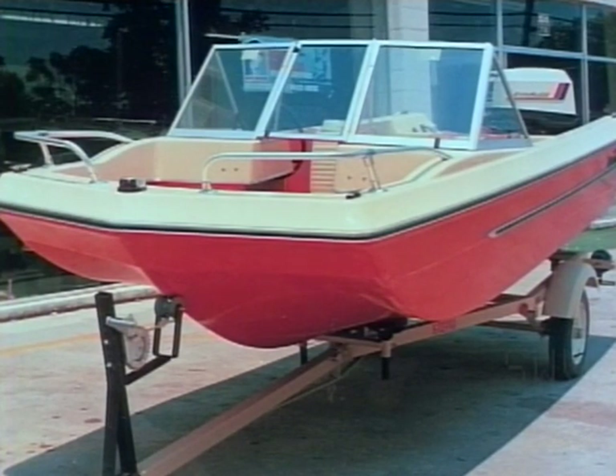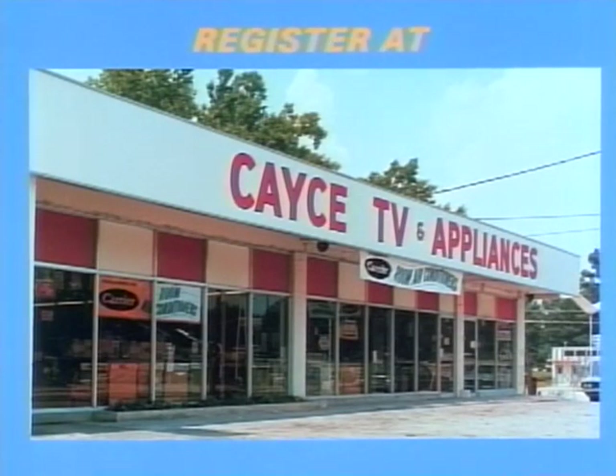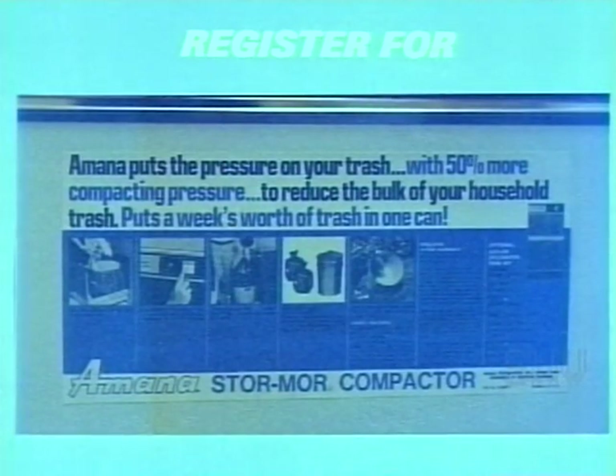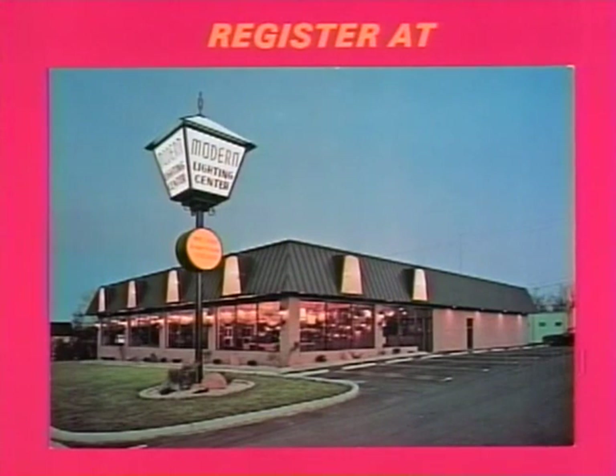You can also register at KCTV and Appliance at 906 Knox Abbott Drive in KC. The drawing for all the prizes will be held on October 2nd. KCTV and Appliance is giving away a fabulous Trashmaster, the new way to get rid of trash and garbage. And you can register at Modern Lighting Center at 633 Meeting Street in West Columbia — they're giving away a beautiful bronze and crystal chandelier.